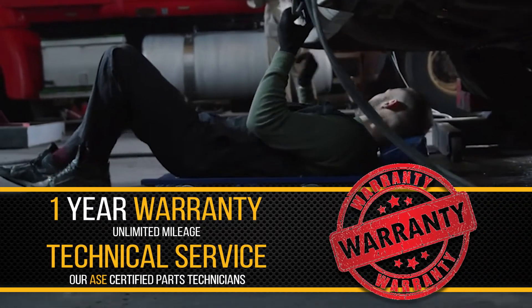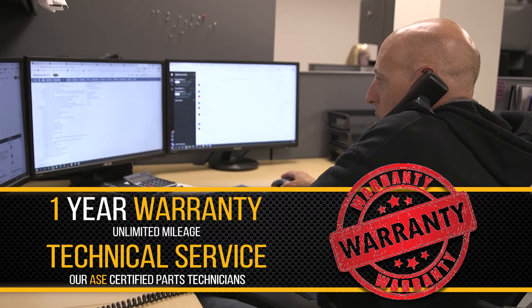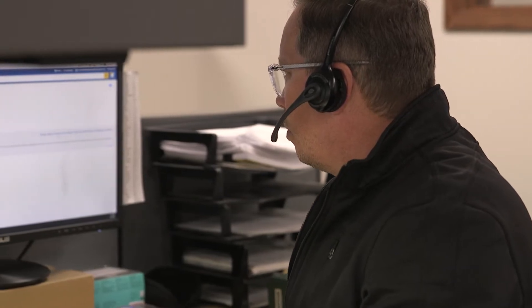Backed by a one-year unlimited mileage warranty and industry-leading service from our ASC certified parts technicians. From purchase to installation, HHP has you covered.